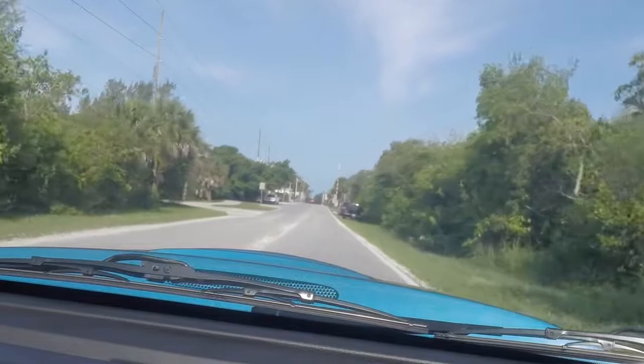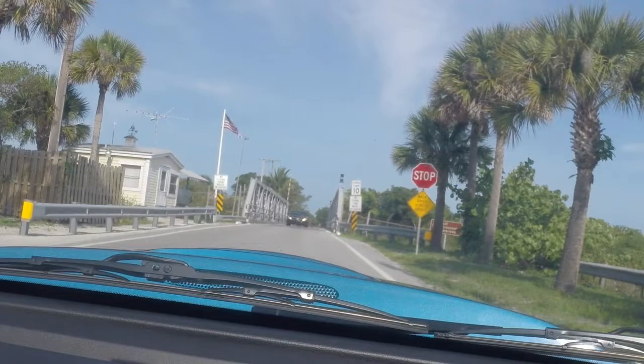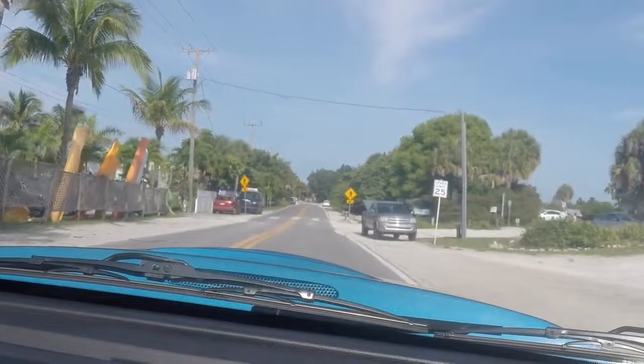I never know what the rules are for this thing — who goes across first, etc. But you have to come to a stop and make sure there isn't somebody coming at you, like there is here. Hopefully the camera angle is good and you can see. This is the first time I've set this camera up in a while. And now we're officially on Casey Key.